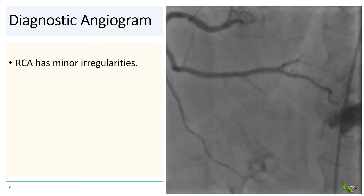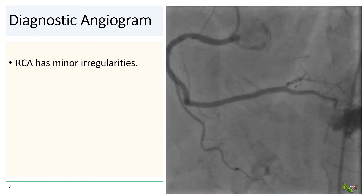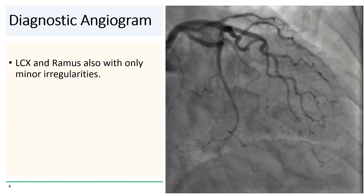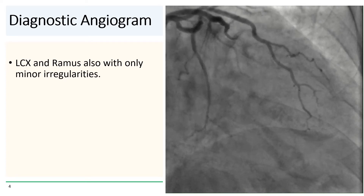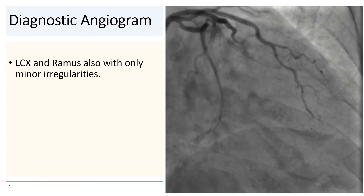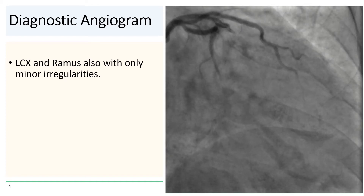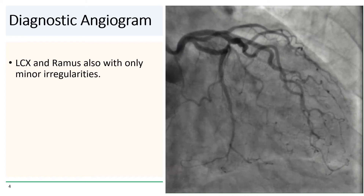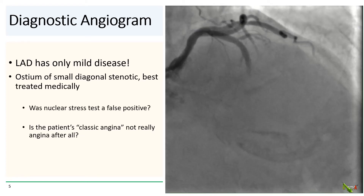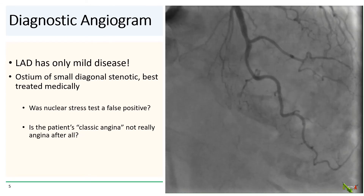On the diagnostic angiogram, the RCA has only mild irregularities. The left circumflex and the ramus intermedius also only had minor irregularities. In this RAO caudal projection, the LAD is not well seen, but does appear relatively normal as well. Switching over to the RAO cranial projection, we see the LAD more clearly now, and it also has only mild disease.